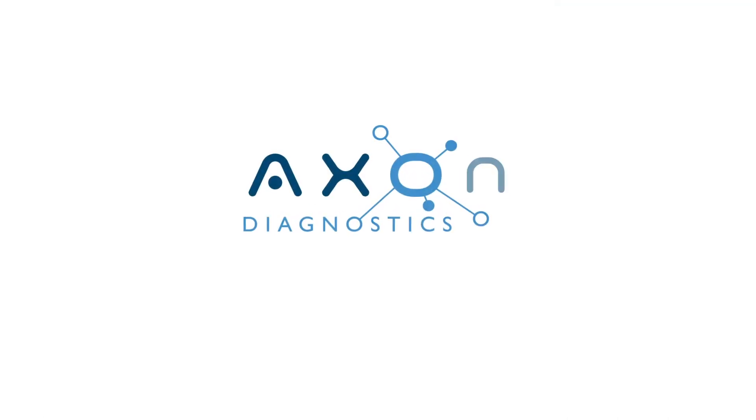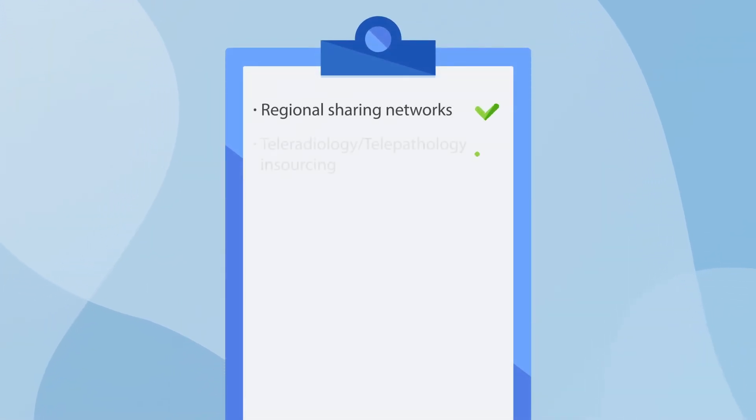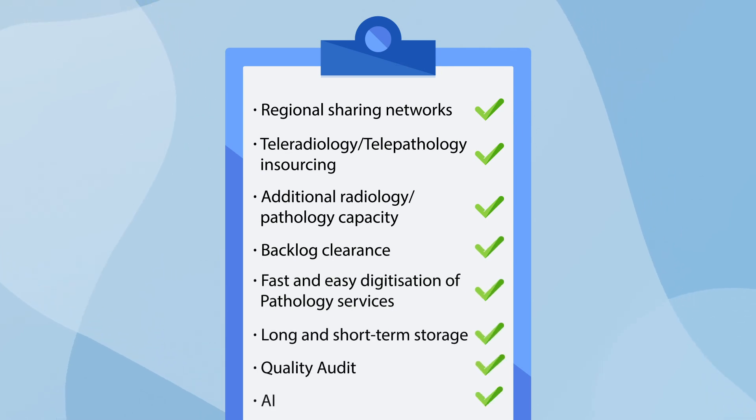It's easy to get started with Axon Diagnostics. Our solution requires no software downloads and no physical hardware installation. It's completely free to join, and once connected, you can access any of our services. So don't wait — inquire today.